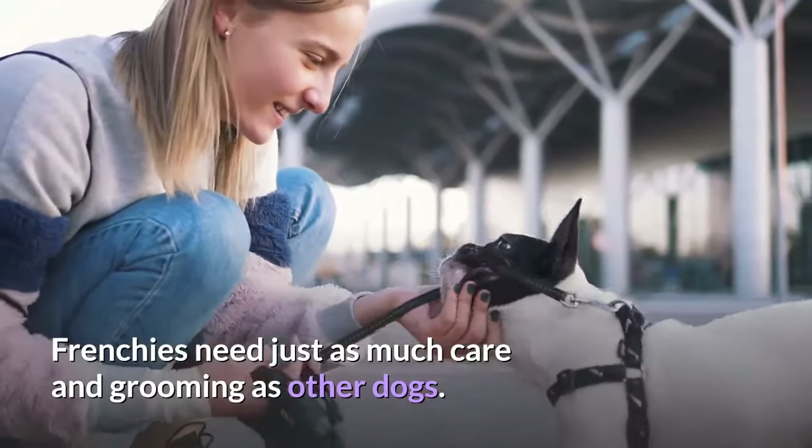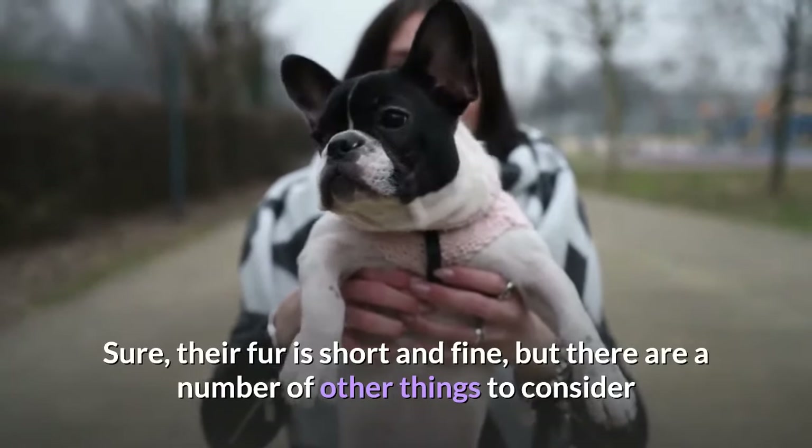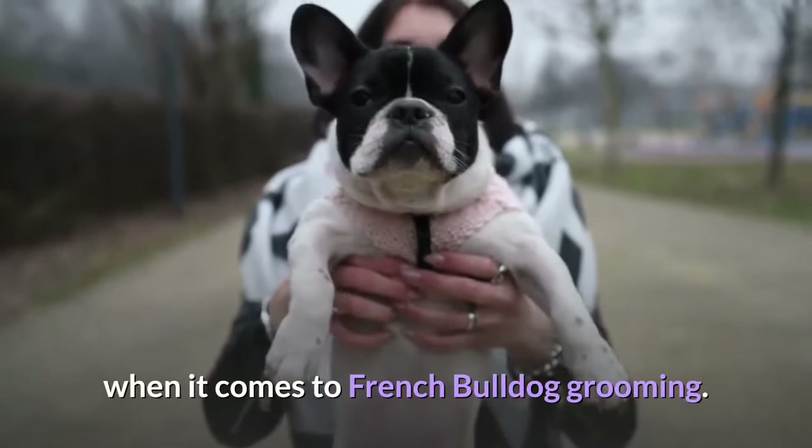Frenchies need just as much care and grooming as other dogs. Sure, their fur is short and fine, but there are a number of other things to consider when it comes to French Bulldog grooming.